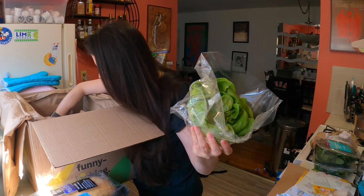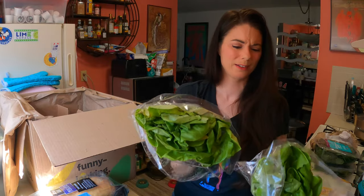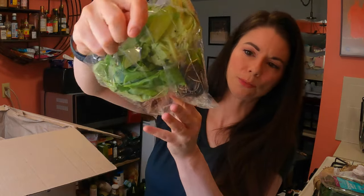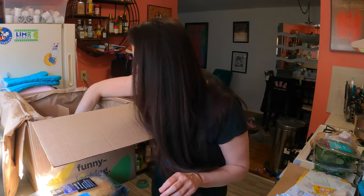I didn't order this. I ordered romaine and instead — why would you put hydroponic lettuce at the bottom of a box? Tell me, Misfits. Why would you put hydroponic lettuce on the bottom of a box? Look what's happened — it's gotten smushed and the dirt is now all over the lettuce. And I know I had ordered romaine lettuce and not this kind. It's a little disappointing.